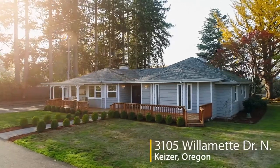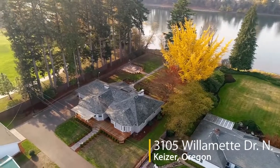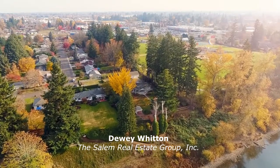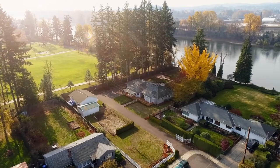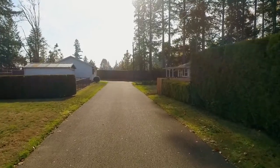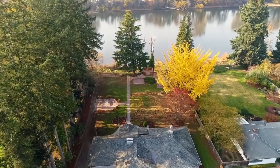Welcome to this delightful riverfront home on more than an acre. This expansive property extends to the Willamette River, offering a beautifully tranquil and peaceful setting. A gated entry welcomes you home to this fully fenced property where you'll enjoy spectacular river views.